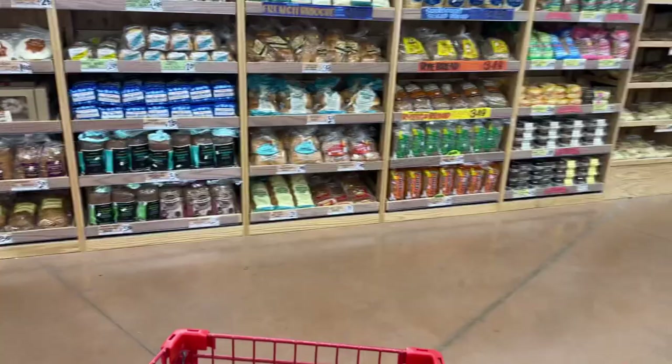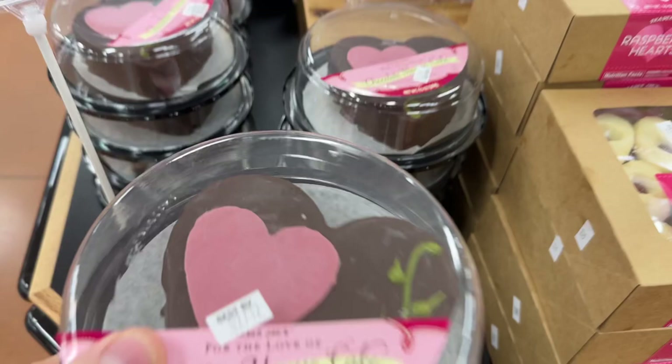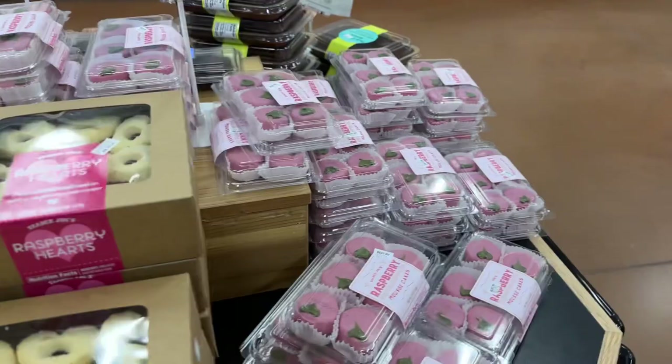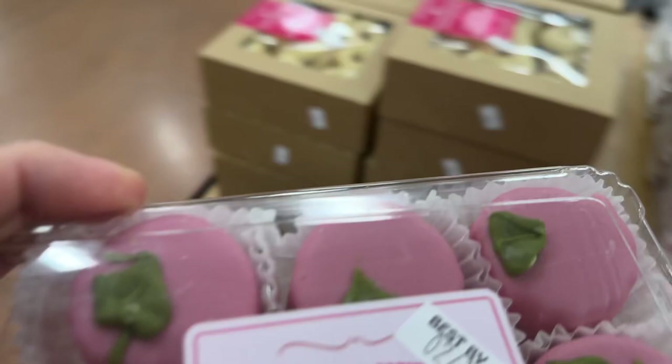We're going to add that yogurt for breakfast. I think we need some bread for breakfast too, but oh my — we're going to need dessert. Chocolate mousse Valentine's cake for $4.49. They also have raspberry heart cookies and raspberry mousse cakes for $3.99. They're bite size, and I like these for $3.99. We got dessert.